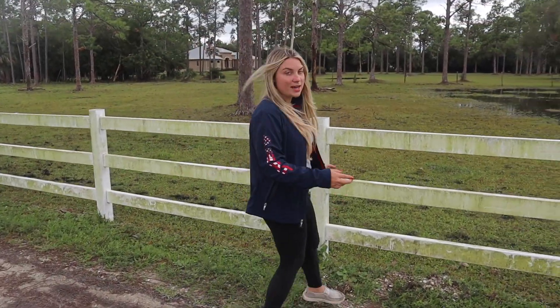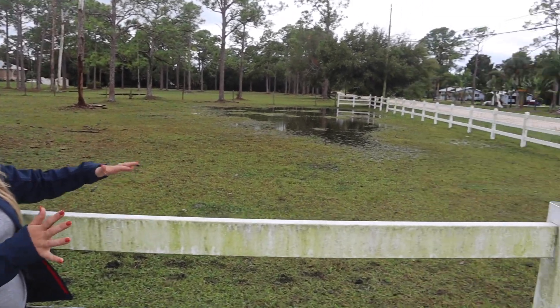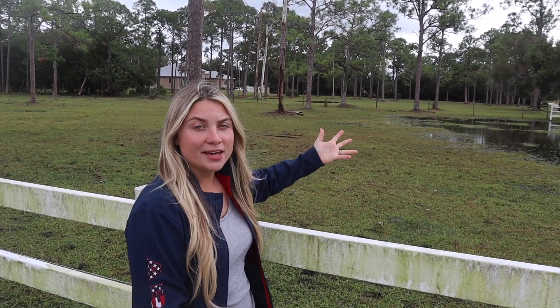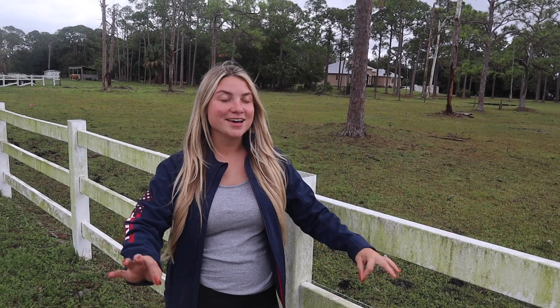We can go over to this side, and this side is for the cows — this is the cow pasture as we call it. As you guys can see, we got a lot of rain and that's kind of where the water holds. But I promise we have been dry for many weeks now and we got a huge storm the last two days because it brought us a nice cold front.